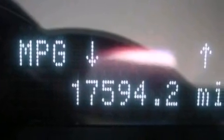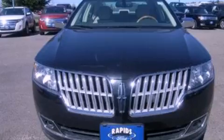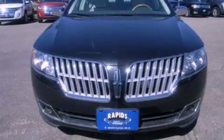Also included are a security system, front fog lights, privacy glass, an anti-lock braking system, heated side-view mirrors, and this vehicle has fewer than 18,000 miles on the odometer.